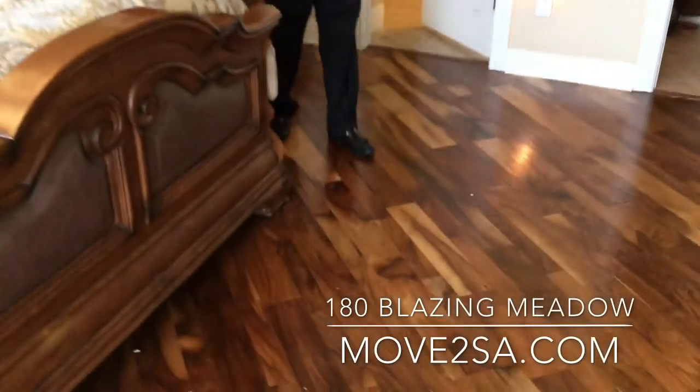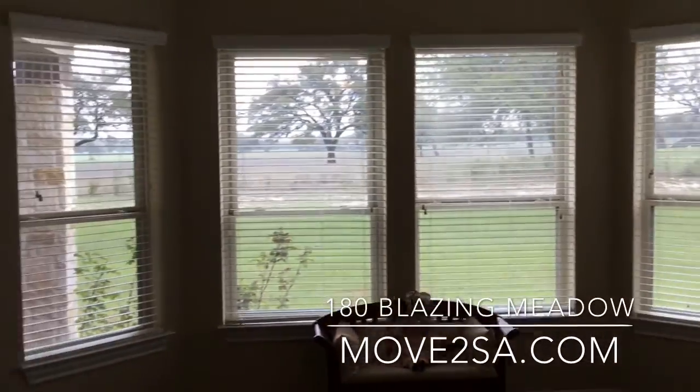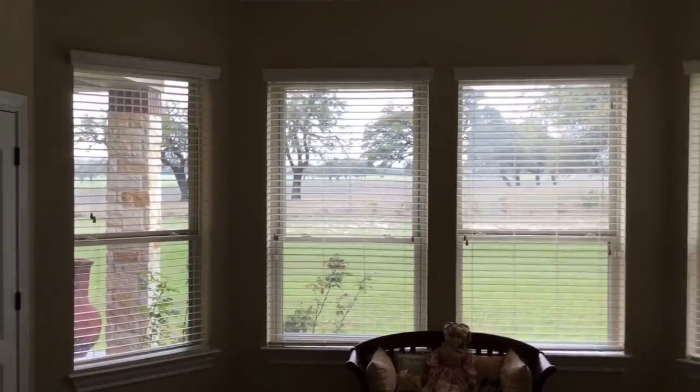Welcome to the master bedroom suite. This is a very spacious room with a lot of great light coming in. Beautiful hardwood floors, and if you look over here to the back side of the bedroom, we've got a beautiful bay window that looks out on all that.